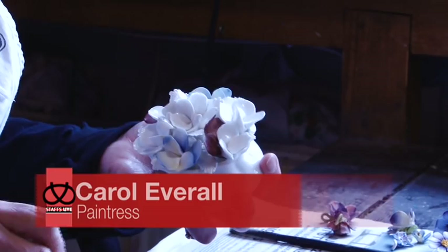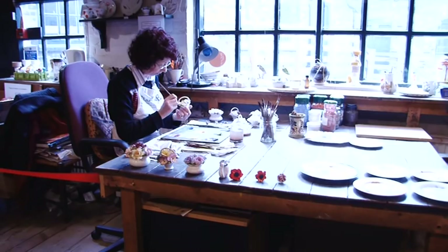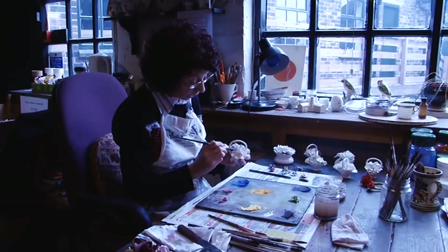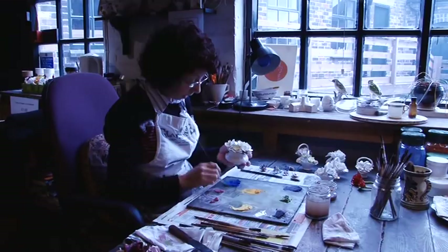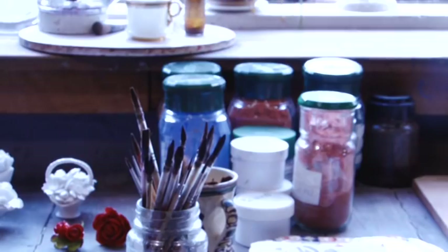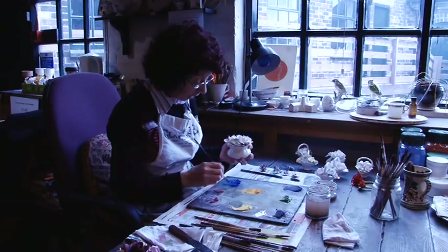We paint the anglaise wear with special powder colours that come to us in a powdered form. So you block it in with a bit of yellow first, and then shade over the top. Shading is just rubbing a little bit of colour into the brush, so that you just get a little bit of colour on one side of the brush. When we decorate all this ware, we also fire it ourselves in the box kiln. We fire it at a temperature of 800 centigrade.